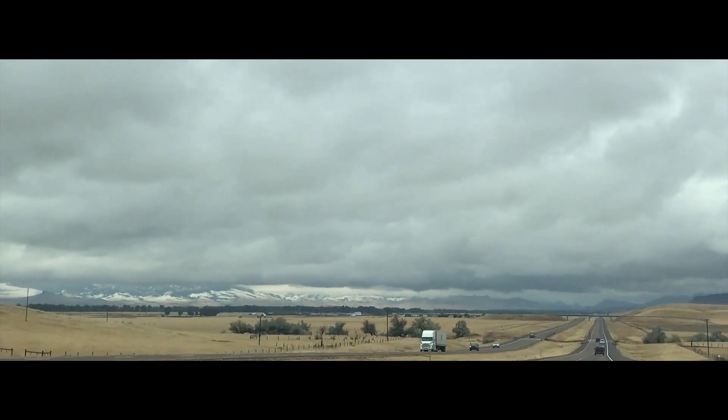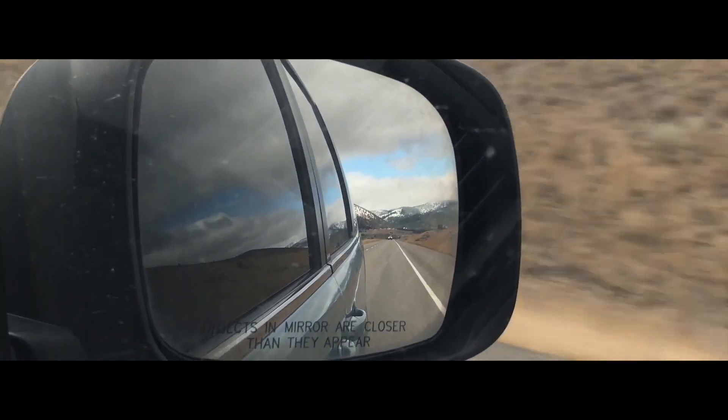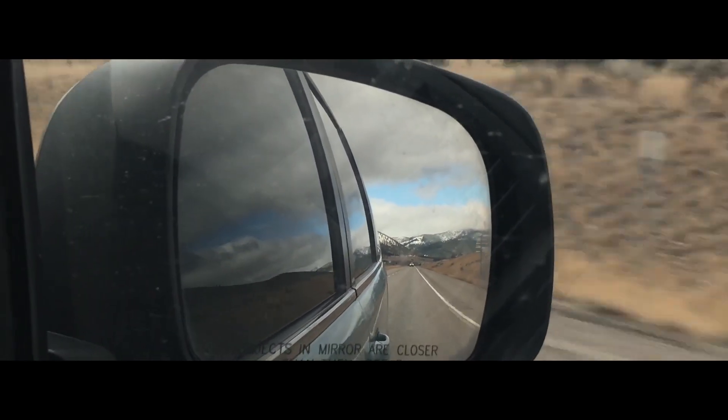Montana holds many spectacular sights. It doesn't matter where you will go, you will always find something new and astonishing.